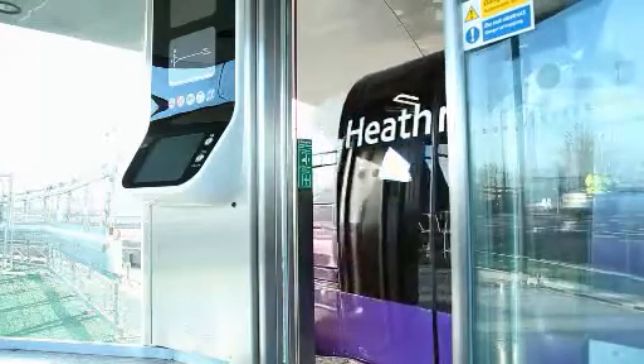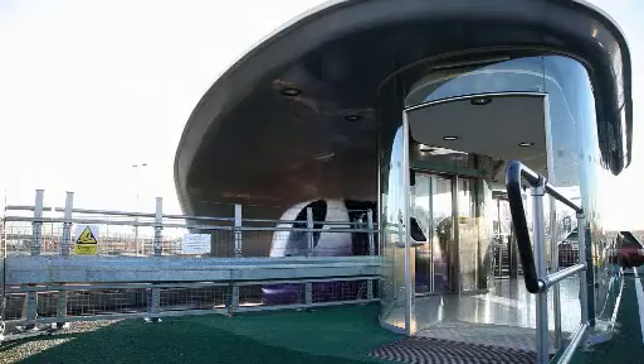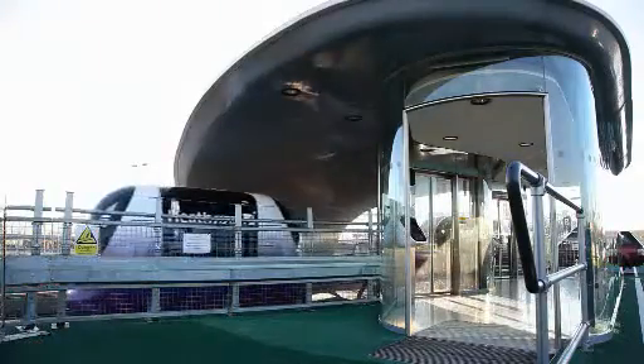The system has replaced all those buses, which means we've taken out about 50,000 bus journeys. Compared to a bus, where typically you have a 10-minute schedule and you have to wait, the pod is available immediately.